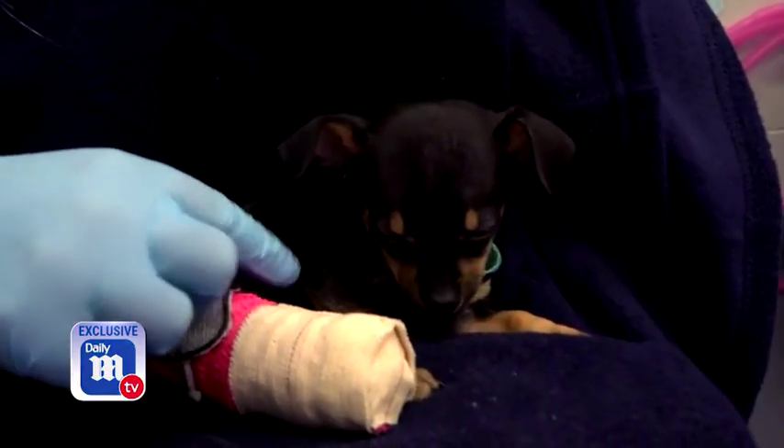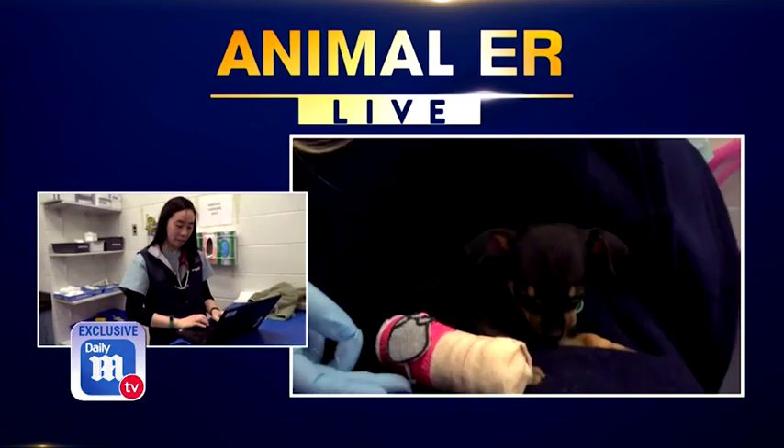What's the prognosis? The prognosis is excellent. The good thing is puppies, kittens, they heal so quickly. And the good thing is this dog doesn't actually need surgery.